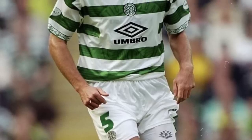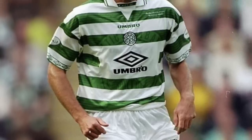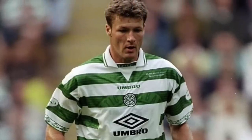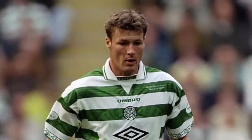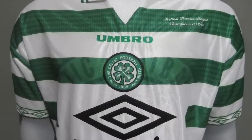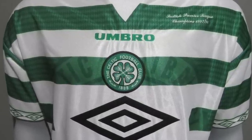My number five is the Celtic kit from 1998 to 1999. Umbro design and Umbro as the sponsor, and there's something about that that makes it so nice. When you've got Umbro designing it and on the shirt, it doesn't look corporate. I just think it's gorgeous - it's got the green and white from top to bottom, and I like how the logo's in the middle. Umbro, you did a great job that year.